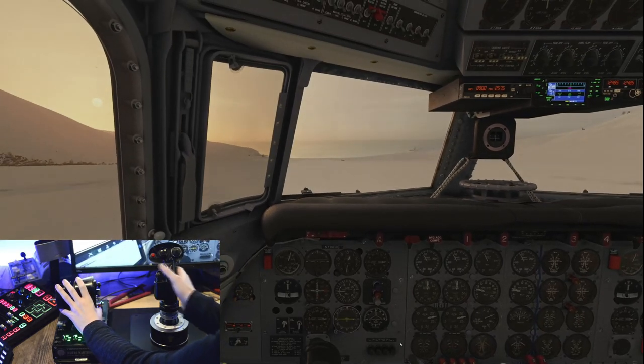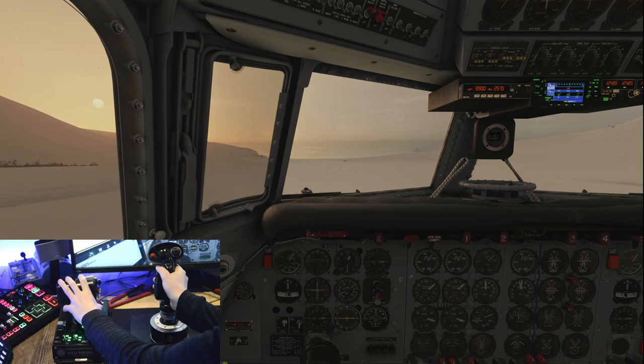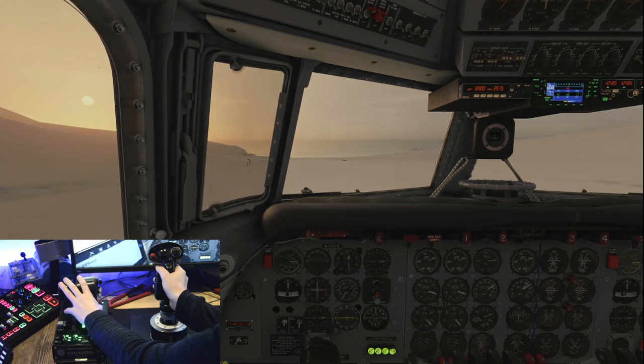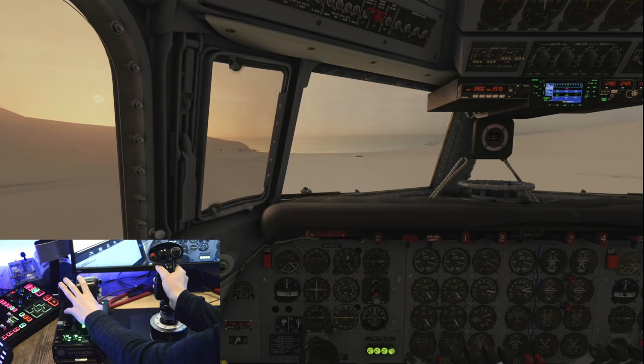I think the whole debate around yokes versus joysticks is a really great topic of discussion, as there is no right or wrong answer. Like most things in flight simulation, and gaming in general, your experience is completely subjective. The main reason I prefer a joystick is simply for its adaptability in virtually all scenarios for flight simulation.